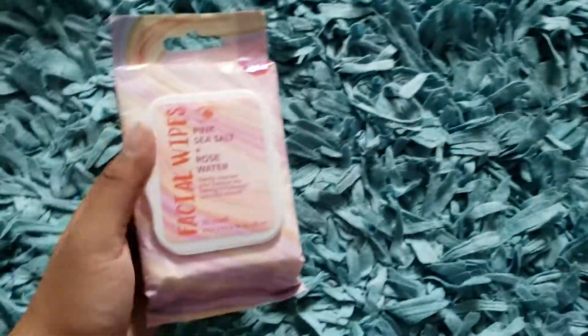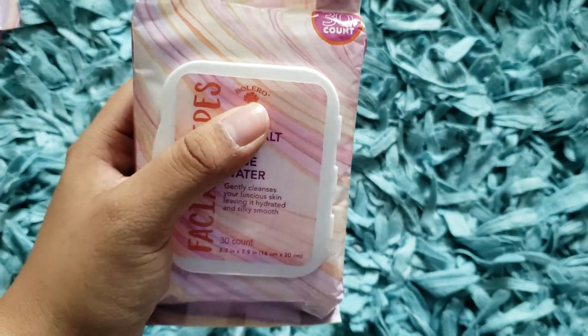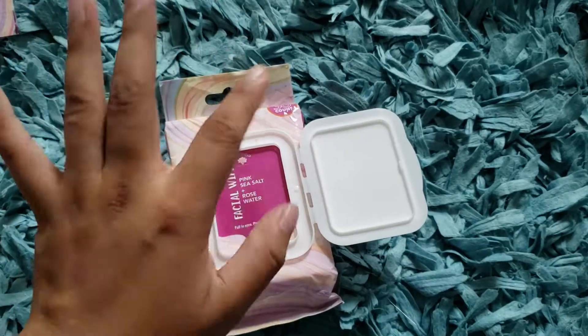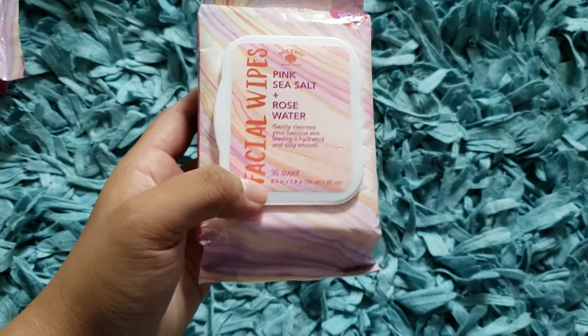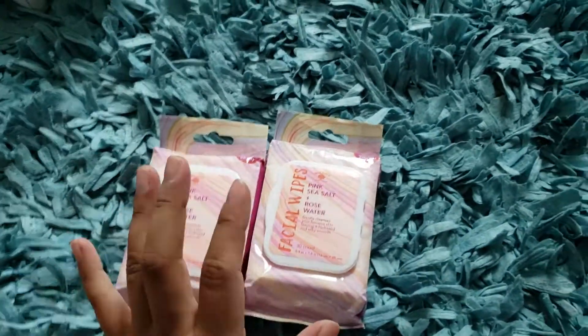I personally love buying this brand, Bolero. The reason I like it is because every time you open these packages, it has another opening inside, so it really keeps them moist. It comes with 30 facial wipes for a dollar and I decided to purchase two of these. I love to stock up on these items.